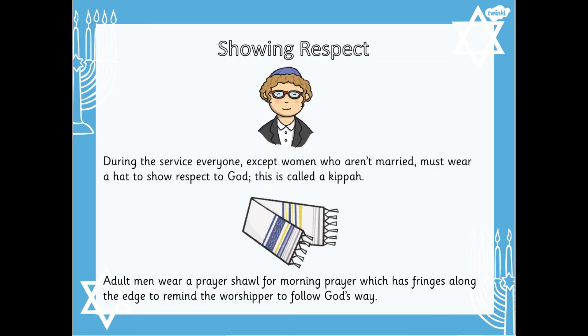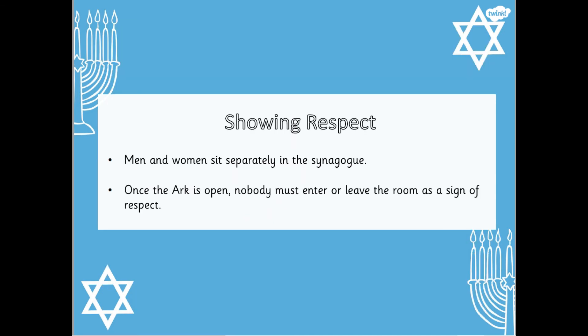It is essential that Jewish people show respect in the synagogue. During the service, everyone except women who aren't married must wear a special hat called a kippah. This is a way of showing respect to God. Adult men also wear a prayer shawl for morning prayer — it has special fringes along the edge to remind the man to follow God's way. In Orthodox synagogues, men and women sit separately as a sign of respect. Once the ark is open, nobody must enter or leave the room as a sign of respect.